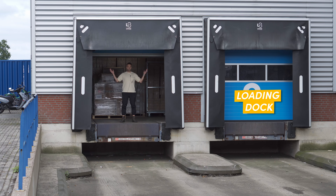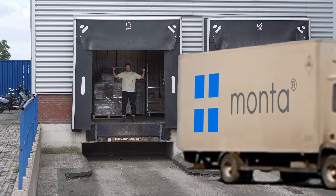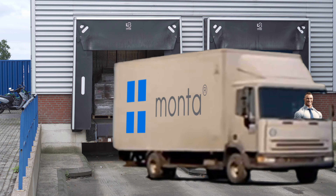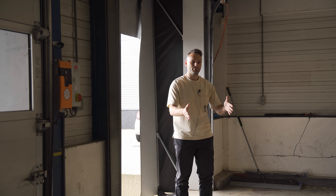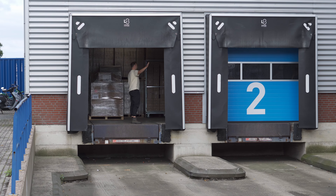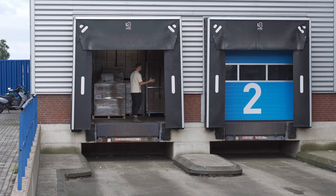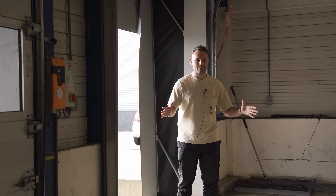And this is the loading dock. This is where a truck comes in, parks it backwards, opens up their container, and now we can take stuff out of the container into the loading area. This is a transition period between getting the pallets in and then getting into either long storage, or maybe if it's very urgent, get it straight into a pick-and-pack area. But this is where all the inbound happens.